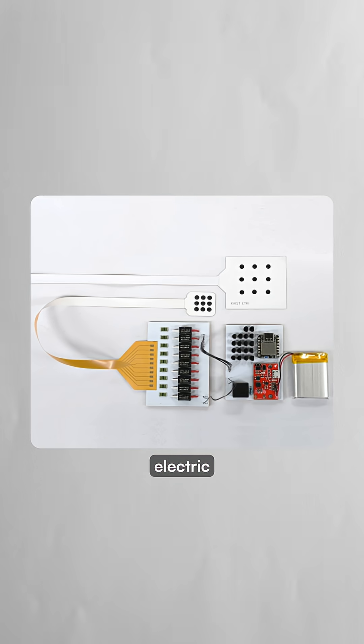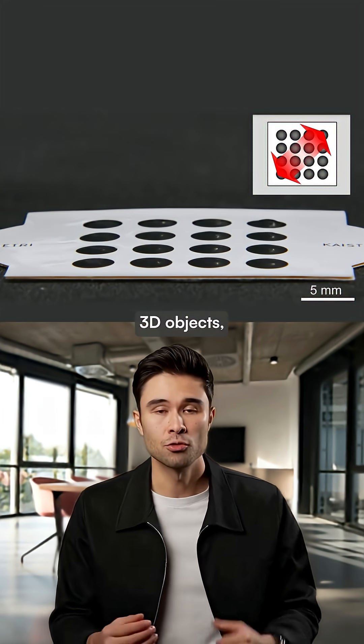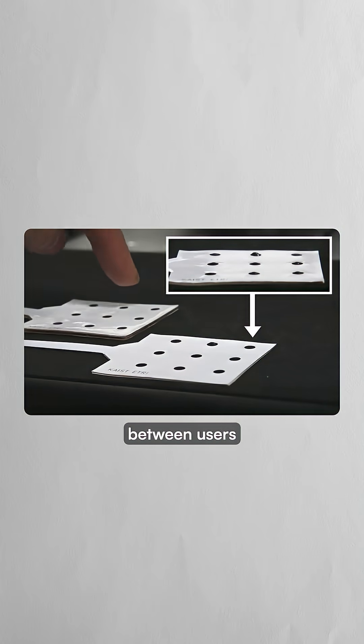The patches use electric voltage signals to create spatially precise tactile feedback that can express the shape of 3D objects, render surface textures, and even transmit touch patterns between users in real time.